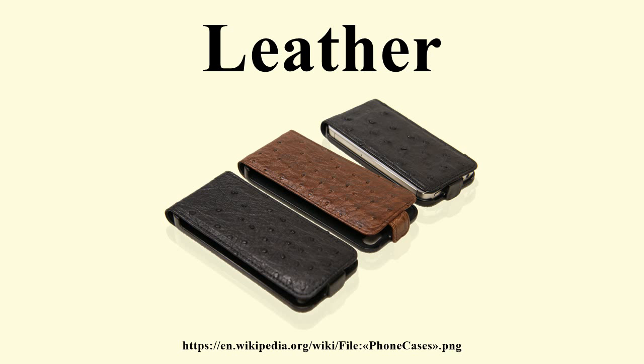Split leather is created from the fibrous part of the hide left once the top grain of the raw hide has been separated. During the splitting operation, the top grain and drop split are separated. The drop split can be further split into a middle split and a flesh split. In very thick hides, the middle split can be separated into multiple layers. Split leather then has an artificial layer applied to the surface and is embossed with a leather grain. Splits are also used to create suede. The strongest suede are usually made from grain splits or the flesh split shaved to the correct thickness. Suede is fuzzy on both sides.